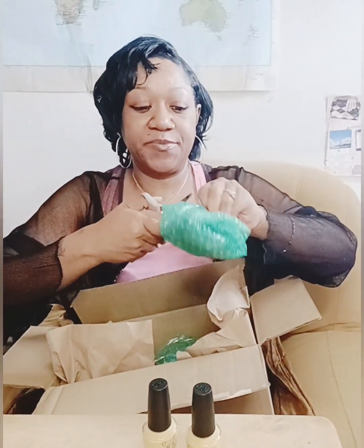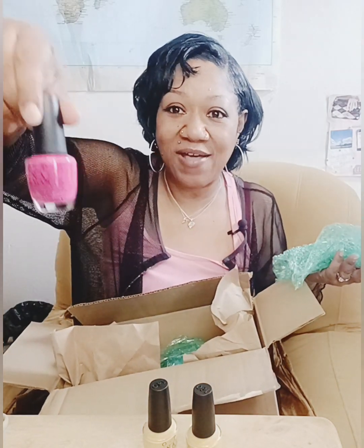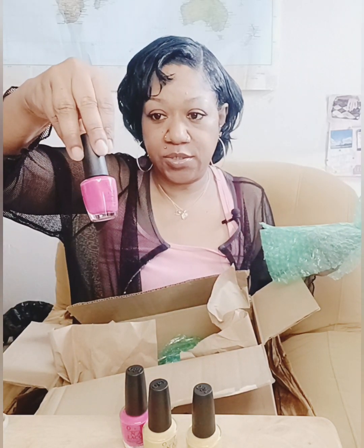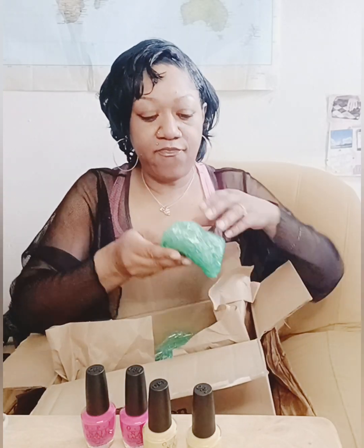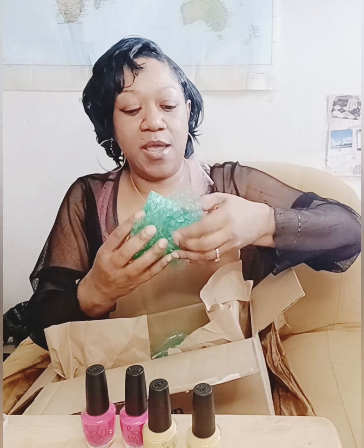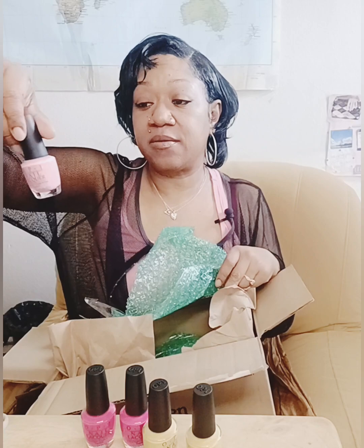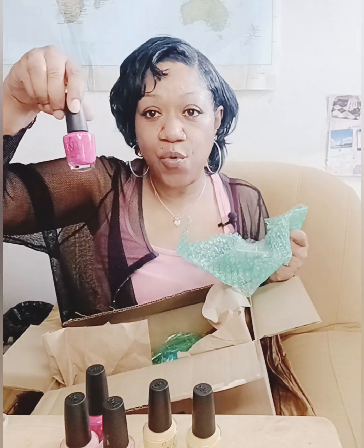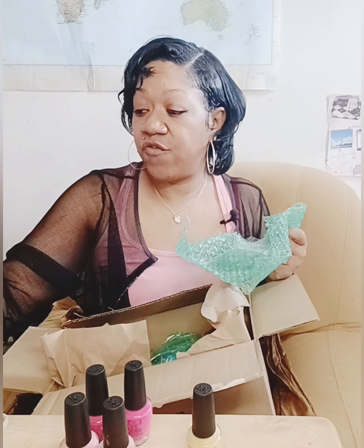We'll dive into the world of OPI, folks. It's very nicely packaged, I will say, because your product won't move all around in the box. Here's another one — wow, that's a pretty color. Let's just sit this here. Let's see what else is in here. Oh, that's a pretty pink. It's called Pinking of You. Y'all can see that with the lighting — it's called Pinking of You. And this one, Pink Flamenco and Never a Dullest Moment.